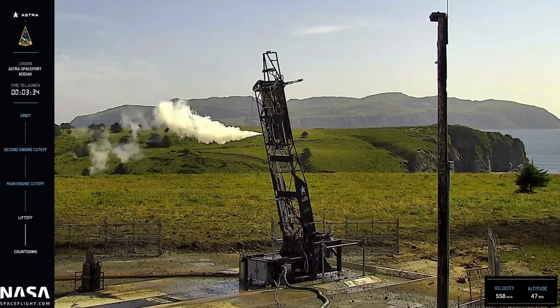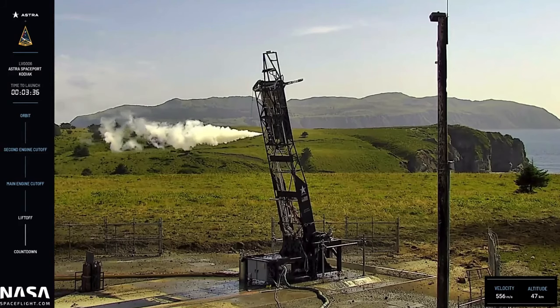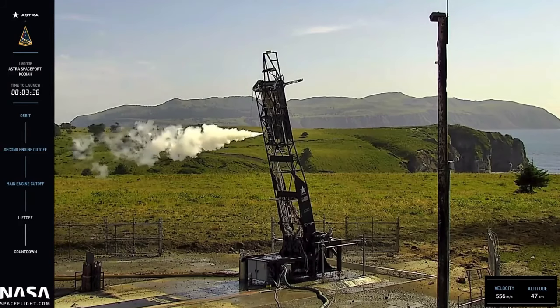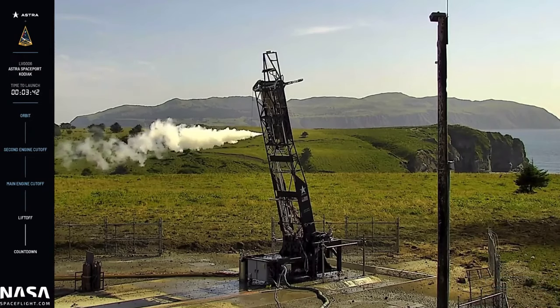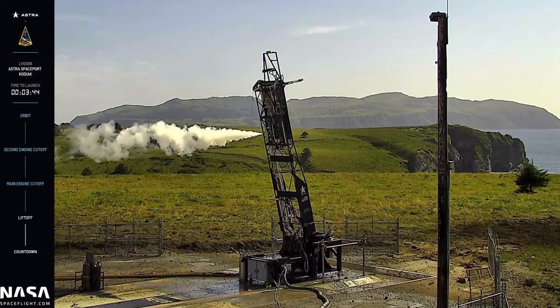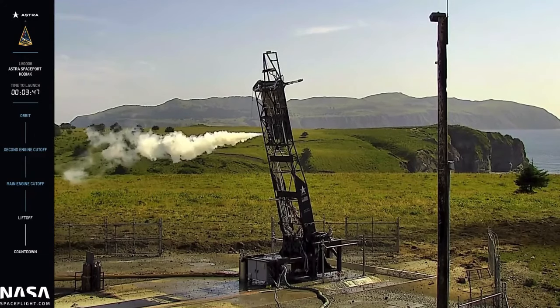Although we did not achieve our primary objective today, our team will work hard to determine what happened here. And as we dig into the flight data, we are optimistic about the future and our next attempt.